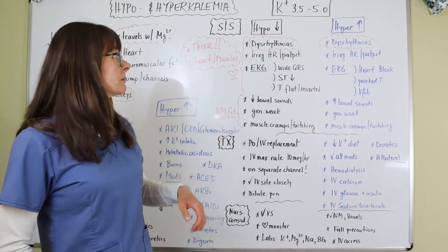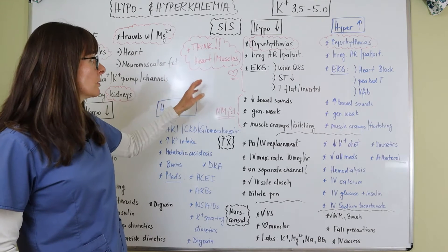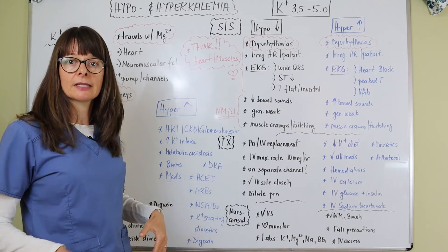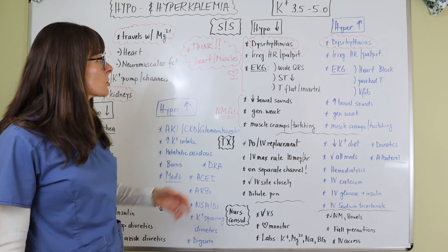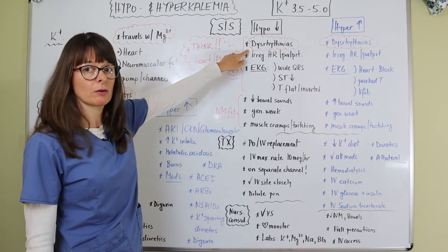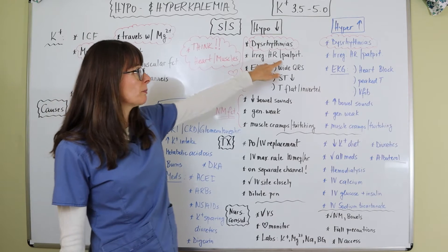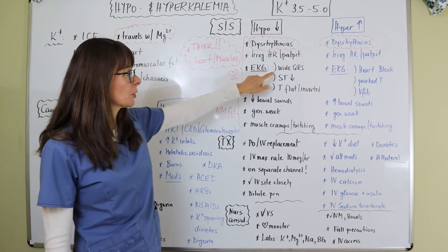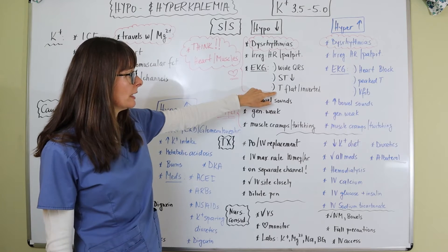In terms of signs and symptoms, since potassium affects muscles, we think about heart function, skeletal muscles, and smooth muscles of the GI system. Dysrhythmias are a big one — you may detect an irregular heart rate or the patient may complain of palpitations. On EKG, with low potassium the QRS may be wide, there might be an ST depression, or the T wave may be flat or inverted.